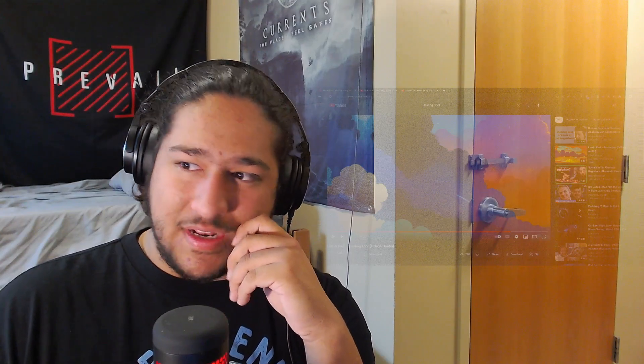I hope you guys enjoyed the video. If you have any suggestions, please put them down in the comments below. I'll see you guys later. Bye.